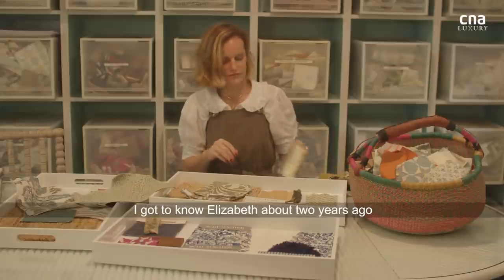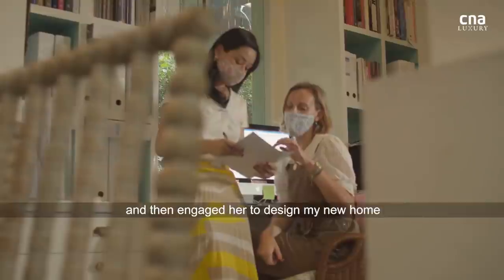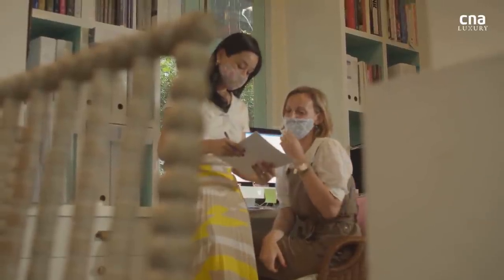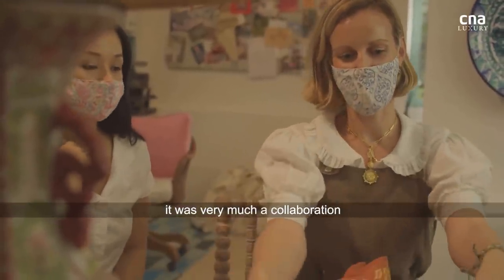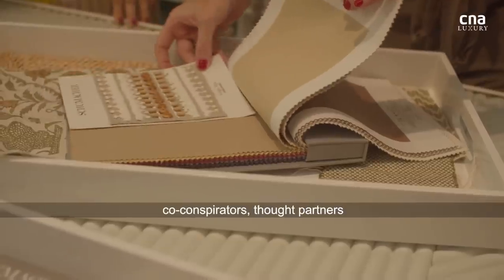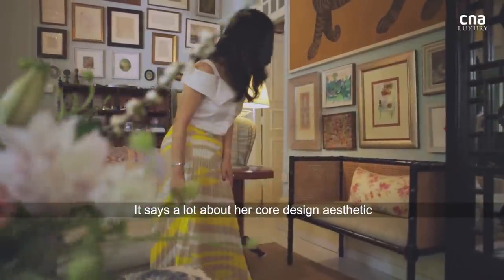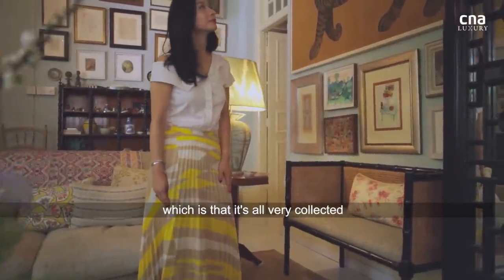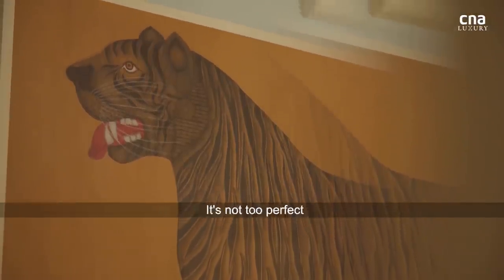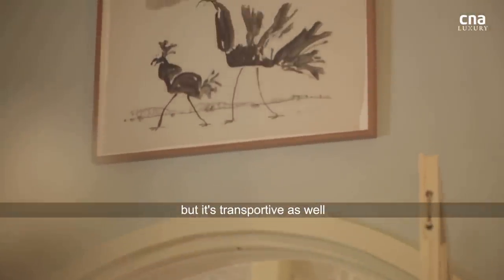I got to know Elizabeth when, about two years ago, I was introduced to her by a friend and then engaged her to design my new home. When we worked on the house together, it was very much a collaboration — not so much a formal client and designer relationship, but we were collaborators, co-conspirators, thought partners. My favourite spot in Elizabeth's home is probably the gallery walls in the living room. It says a lot about her core design aesthetic, which is that it's all very collected. Everything tells a story. It's not too perfect, not too precious or too done, but it's transportive as well.